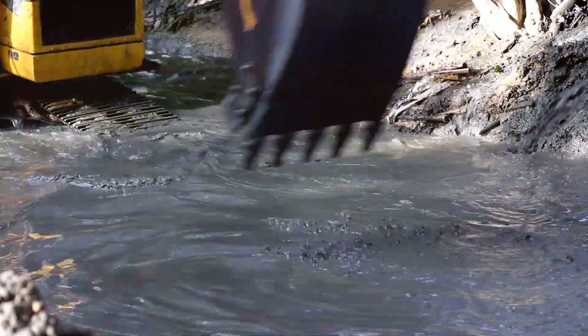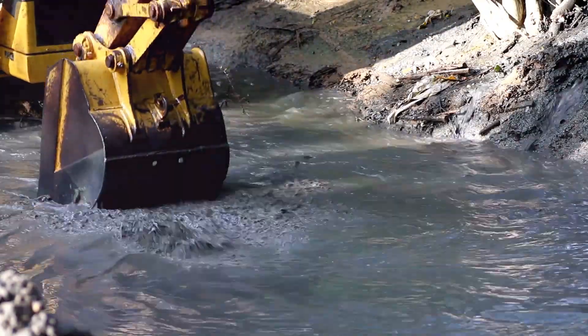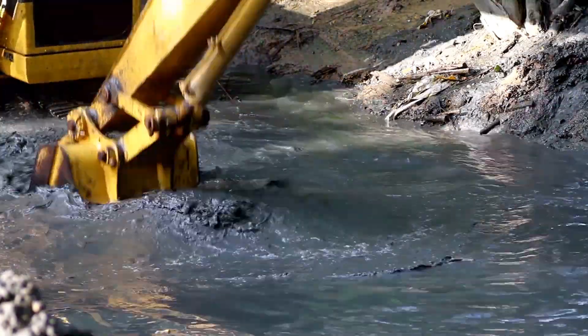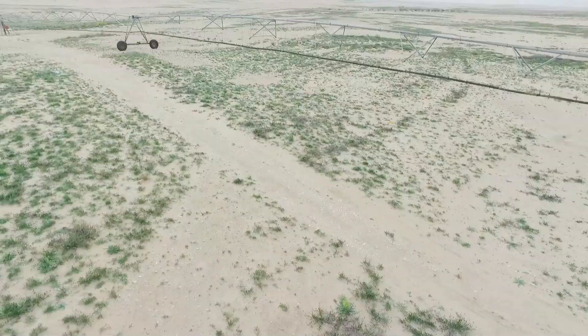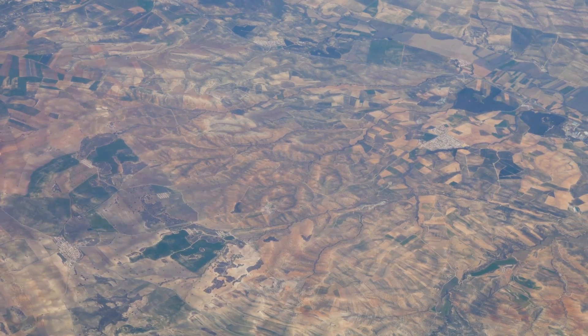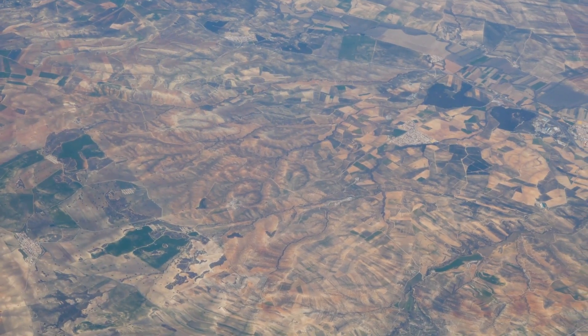Hey there! Today, I'm diving into one of the most ambitious projects happening in Egypt right now — the construction of an artificial river. Let's explore how this monumental project aims to transform Egypt's economy.